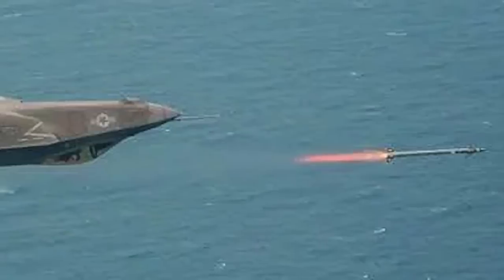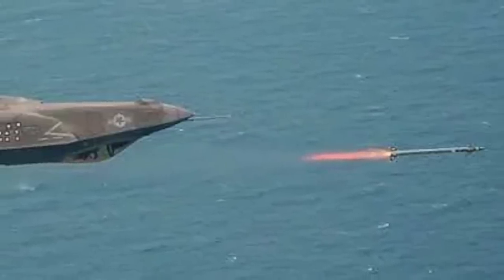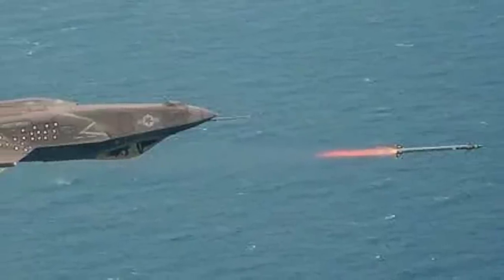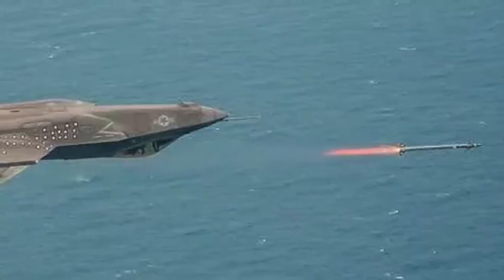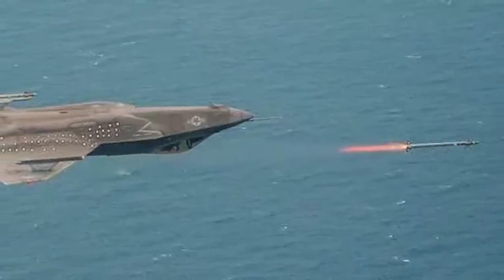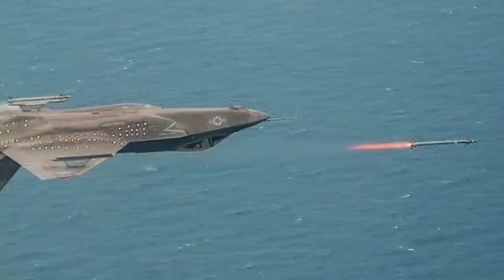This serves as a compelling demonstration of the AIM-9X's impressive off-boresight engagement capabilities. Regarding the F-35I's interception, there have been no specific details disclosed concerning the precise time, location, or source of the cruise missile. Nonetheless, the assertion that the missile was launched from the southeast towards Israel strongly indicates that it likely originated from Iranian-backed Houthi militants in Yemen.